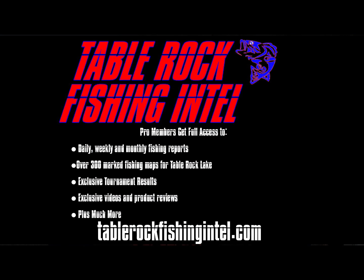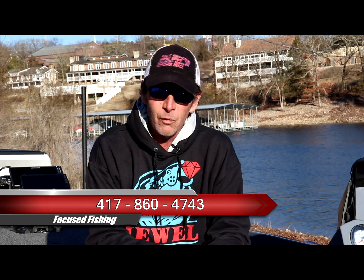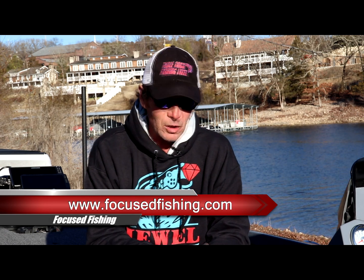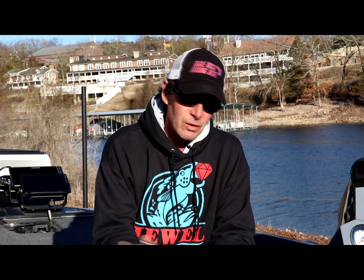Best way to stay on top of that is to become a pro member of Table Rock Fishing Intel — daily reports, weekly reports, maps, feature videos, all available for just $45 a year. Check out tablerockfishingintel.com. If you want to hire a guide, give me a call — Focus Fishing Guide Service, 417-860-4743, or hit my website focusfishing.com to book online or shoot me an email. Thanks for watching, check out Table Rock Fishing Intel if you haven't already, and we'll see you on the water.